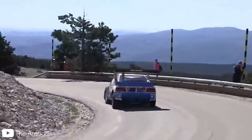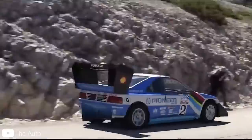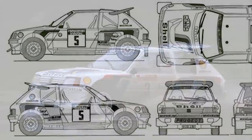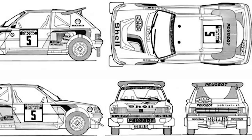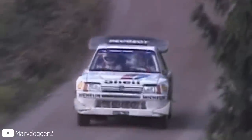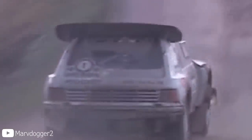Peugeot was one of the most successful competitors in Group B, so it was a given that they would want to compete in Group S. Peugeot was originally going to go with something along the lines of what Ford did, as they were originally going to simply upgrade their successful 205. However, the 205 had a shorter wheelbase than what Peugeot wanted, and even with experimentation on elongated wheelbases, they couldn't get the 205 to work under this new structure.